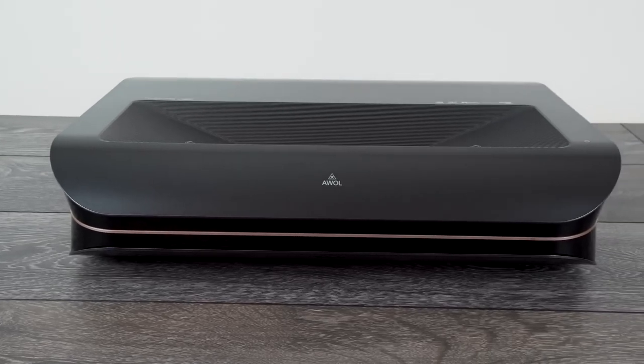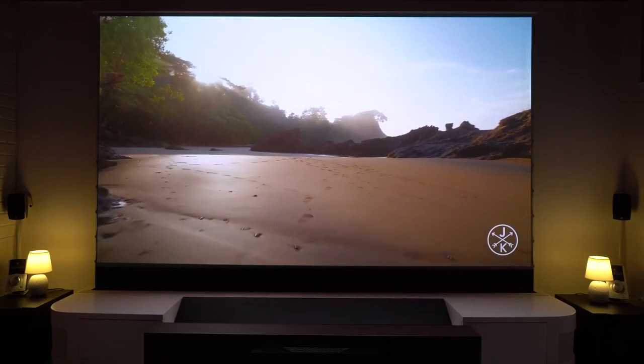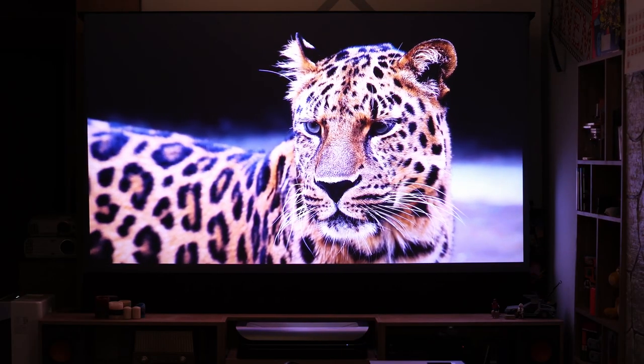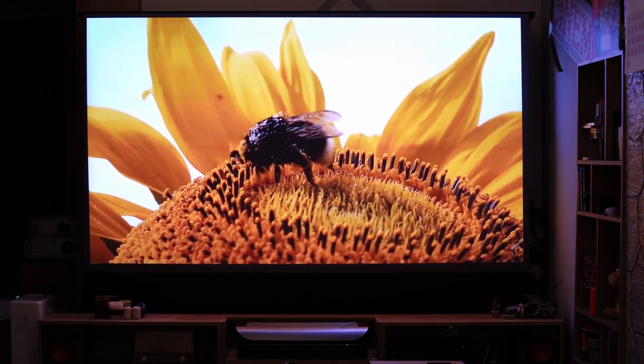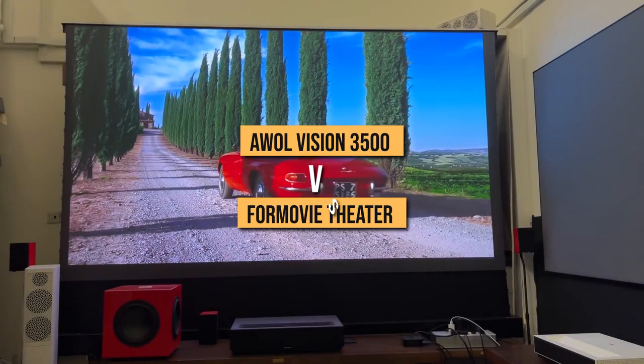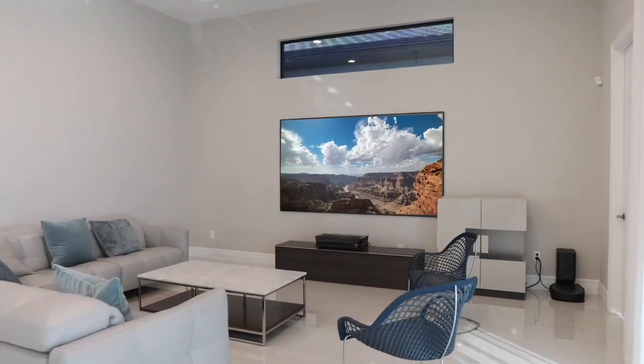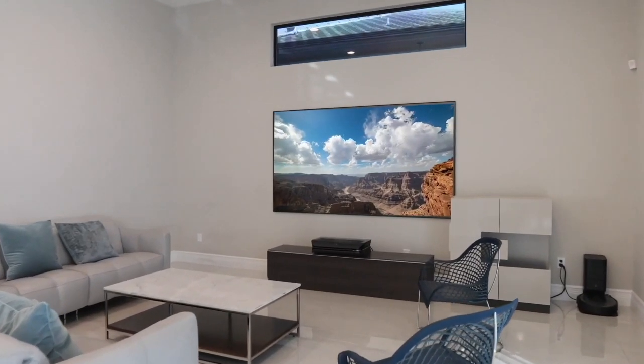They released this ultra-short throw projector along the brighter AWOL Vision LTV3500. The AWOL has quickly developed a strong fan base, and it's not hard to see why. So, will the 4Movie Theater outperform the AWOL Vision? Will there be a surprising winner? Let's find out.